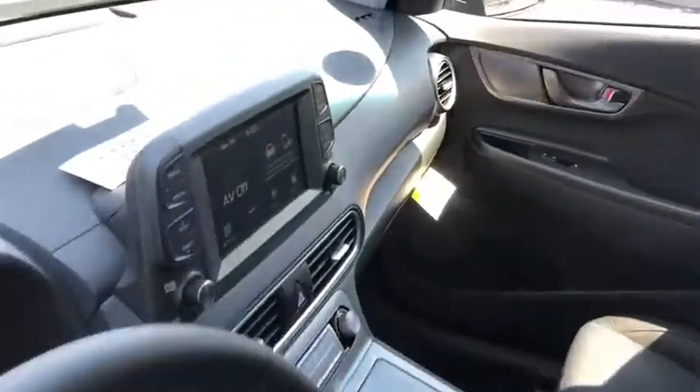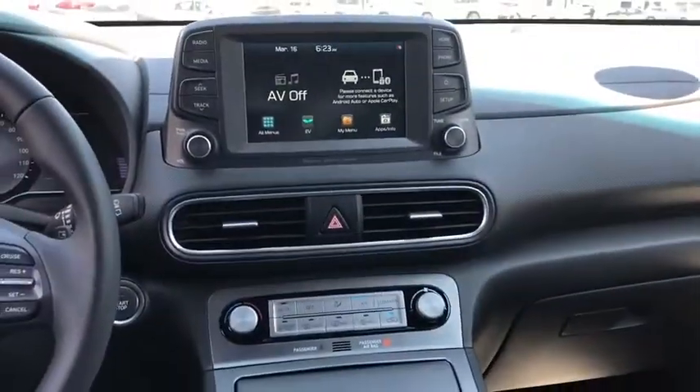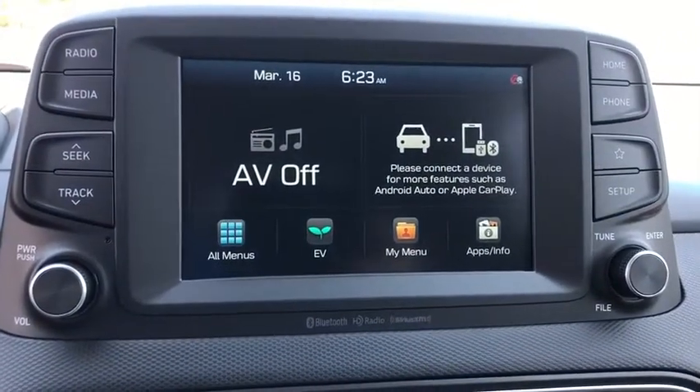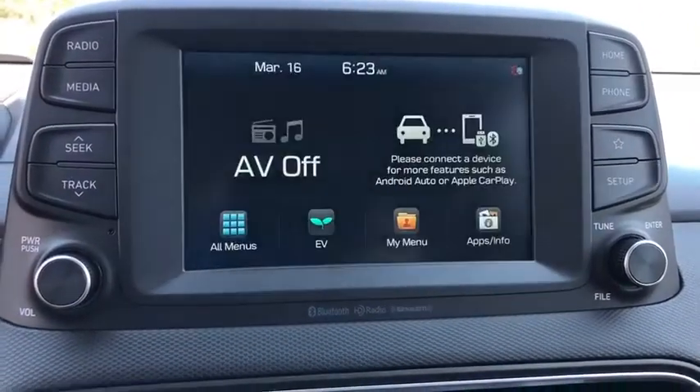Power windows, heated front seat, brake assist, carpeted floor mats, panic alarm, remote keyless entry, overhead console, cargo organizer, cloth seat trim.